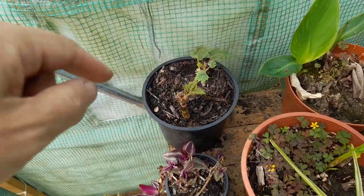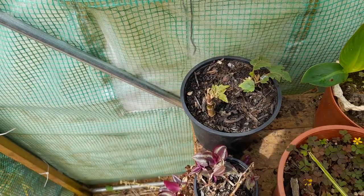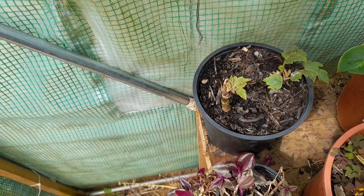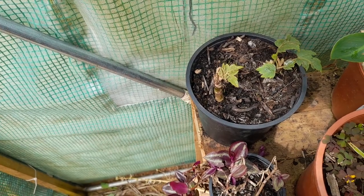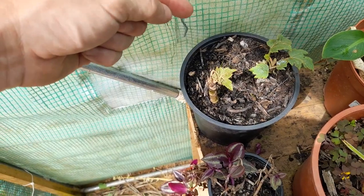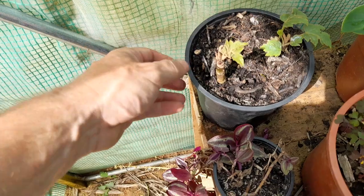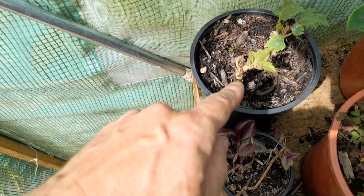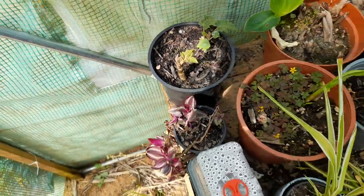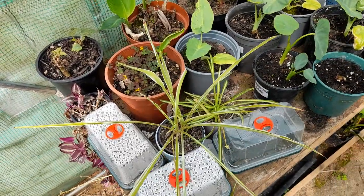We've got quite a few Tetrapanax pups. Coincidentally these are the ones I pulled out of the patio area that were just grown in the sand, and they seem to have taken. I did a video on this a week or so ago. This one did have some roots, this one didn't, but it still initially sort of died off a bit, then a new leaf started pushing out. So even with no roots, as long as there's a bit of a root base there, it seems to take.